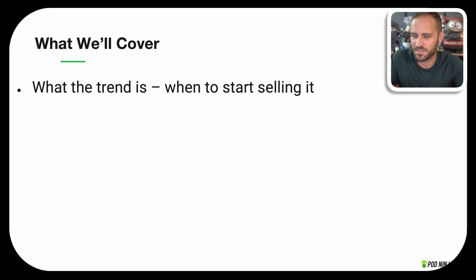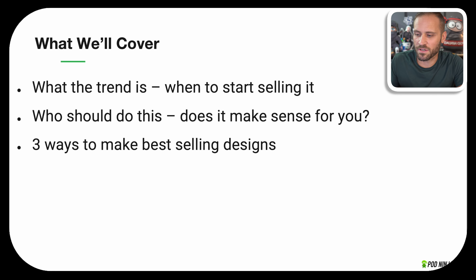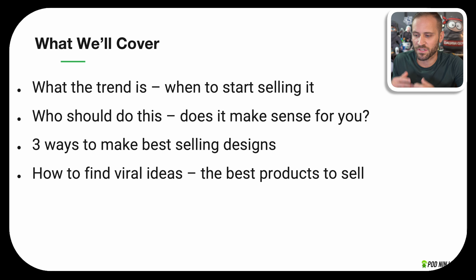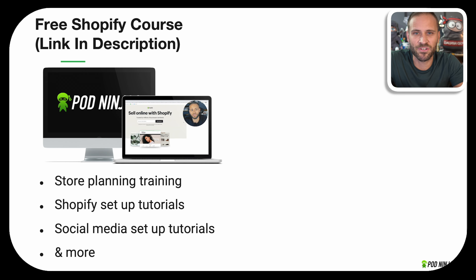Hey Joe, it's folks here. In today's video, I'm going to share with you a print-on-demand design trend that has personally made me over six figures in sales. We're going to review what the trend is, more importantly, when you should start selling it. I'll also review who should actually do this, and I'll give you three awesome ways to make best-selling designs and research viral concepts. We'll also review some great print-on-demand products that you could actually make designs for, and I'll show you how I personally market these types of designs on social media.